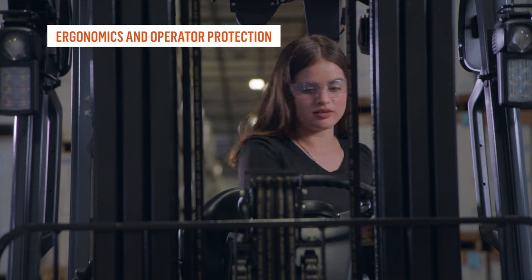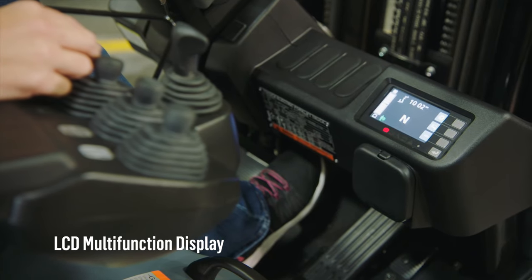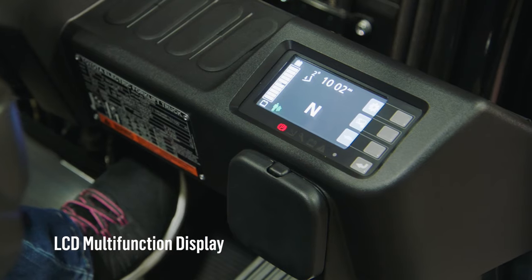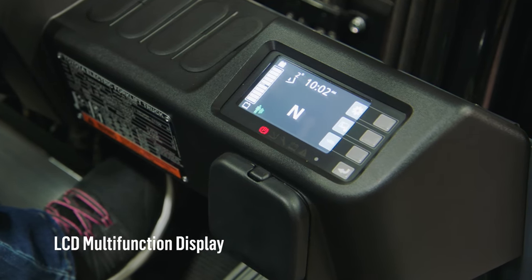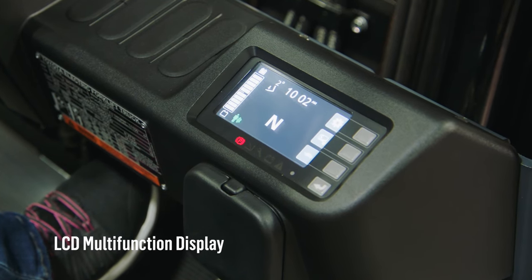When it comes to keeping operators comfortable and productive, the 3-wheel electric delivers. The new color LCD multifunction display shows time and date, speedometer, hour meters, battery capacity, mast tilt indicator, and more.